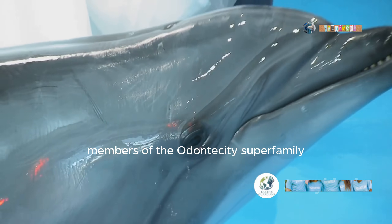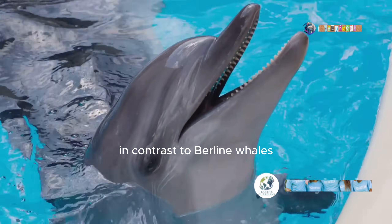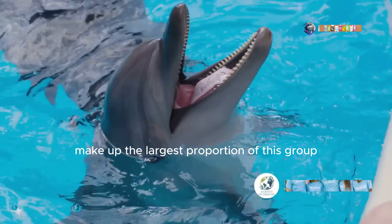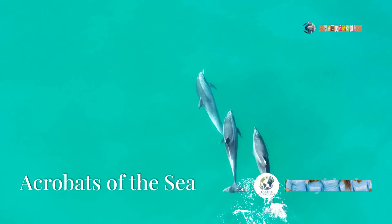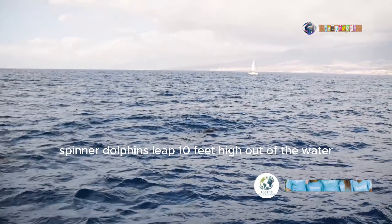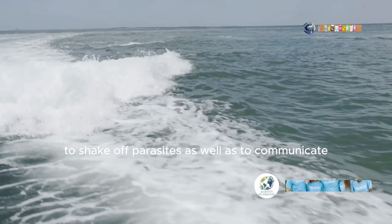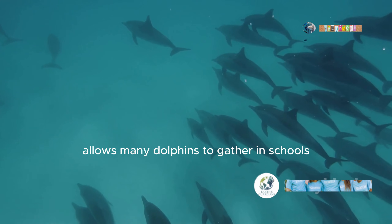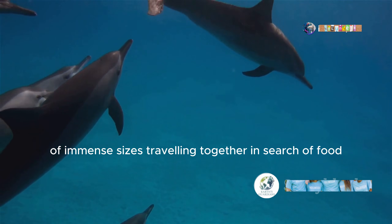Members of the odontoceti superfamily are characterized by the presence of teeth, in contrast to baleen whales. Ocean dolphins make up the largest proportion of this group, as well as being the most diverse family of cetaceans. Famous for their acrobatic displays, spinner dolphins leap 10 feet high out of the water to shake off parasites, as well as to communicate. Their complex social behavior allows many dolphins to gather in schools of immense sizes, traveling together in search of food.